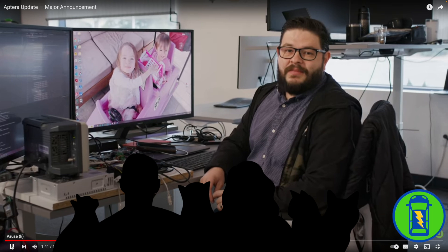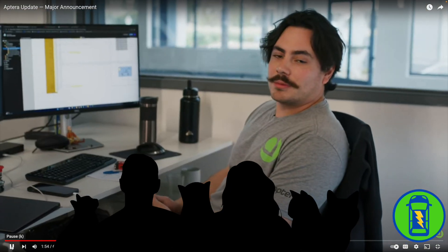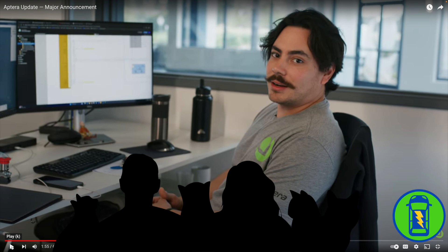It would be fun to meet some of the engineers making the Aptera a reality. Hello, my name is Manny. I'm a firmware engineer here at Aptera. Hi, Manny. My name is Juan. Hi, Juan. He's the wire harness engineer.